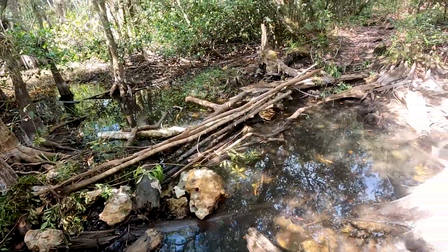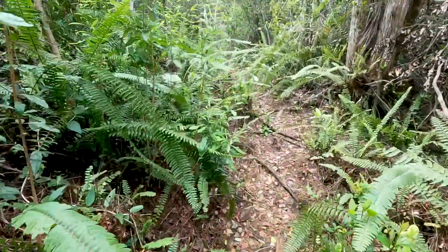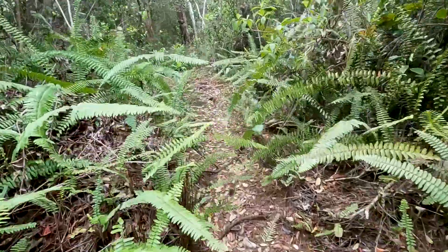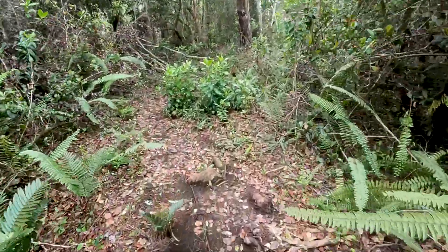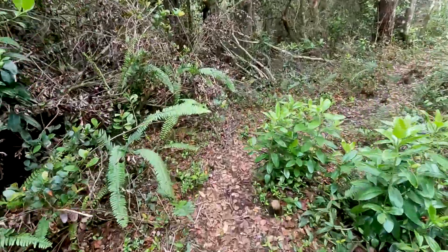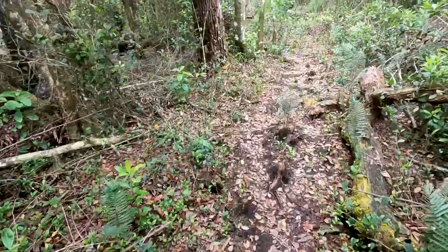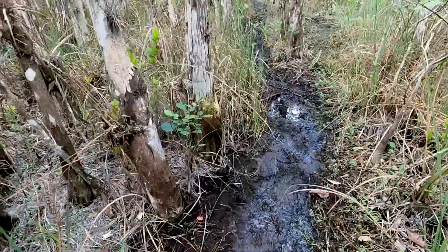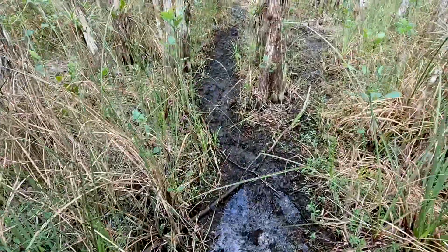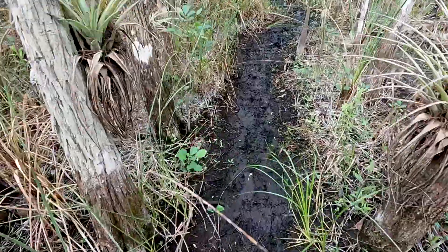Big Cypress National Preserve was created in 1974 — the nation's first national preserve. It's a great example of how people can come together and compromise. They've been able to save three quarters of a million acres of land that would have otherwise been completely destroyed, because once this giant airport went in, there were plans to develop the area all the way to Naples — possibly making Naples the next Miami. That would have been horrendous. This is so much more amazing to see what's out here now and to enjoy it.